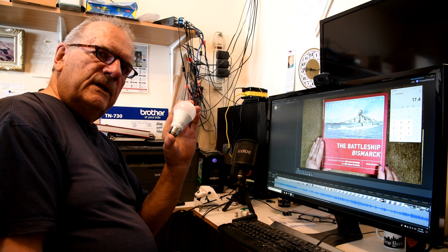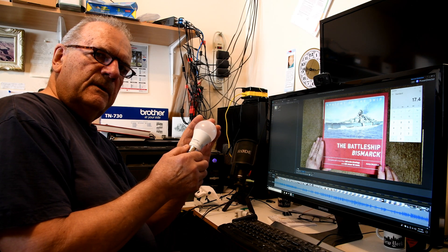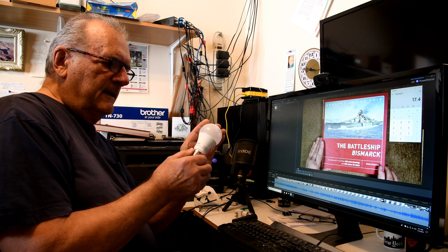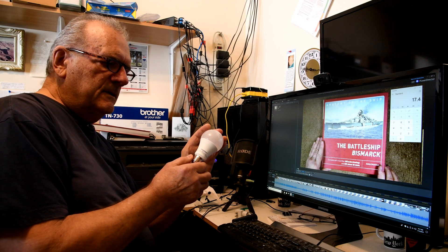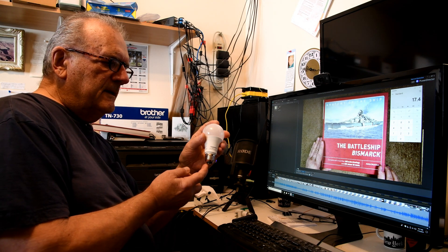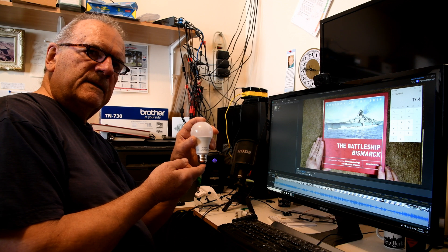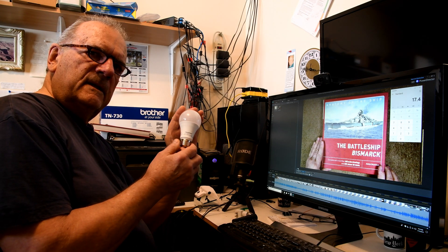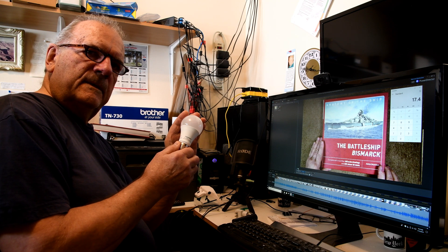Is there anybody out there that actually knows? My multimeter won't measure AC milliamps — it'll measure DC milliamps really well but not AC milliamps. Maybe there's somebody out there in YouTube land that actually has measured one of these bulbs to see if it's drawing what it's supposed to, or if it's another case of false advertising.